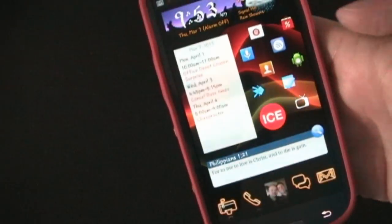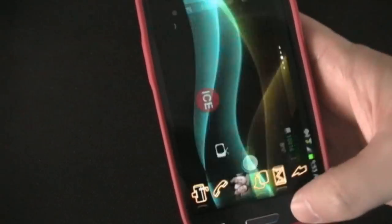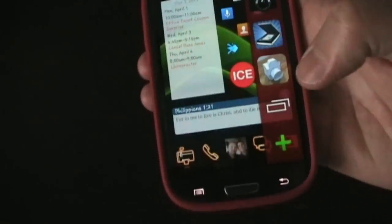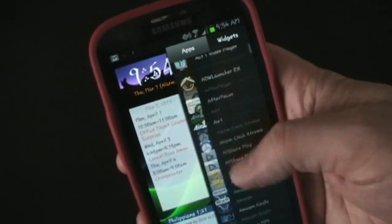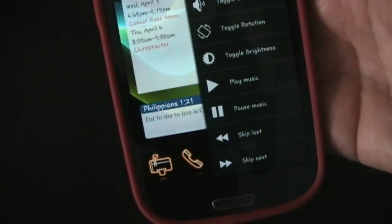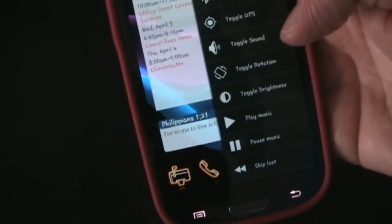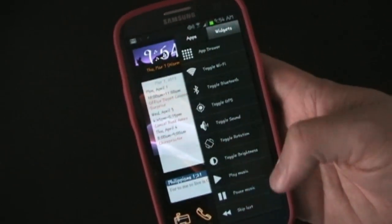Now let's edit the bar. You can see it's now red and I made it bigger so now it's really fat. It also adjusts with the orientation of your phone. To add stuff, you click the plus button and it populates an apps list of all the apps on your phone that you can add. It also has built-in widgets: you can toggle Wi-Fi, Bluetooth, GPS, sound, rotation, and brightness. You can even have music controls, which is pretty cool, as well as the LED light and recent apps.